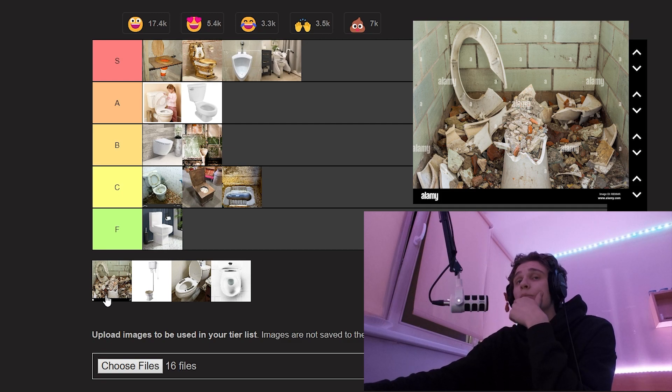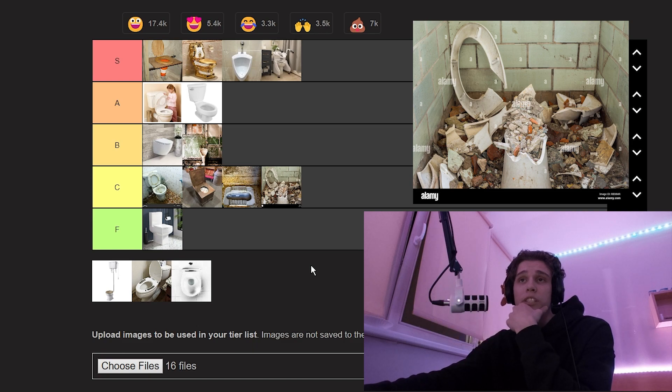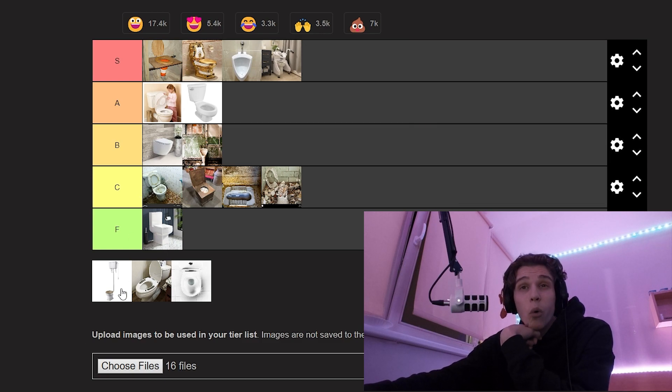A broken toilet — that is a great question. You know what, I'm gonna put that in C tier. You can still use it but it just doesn't look as good and doesn't feel as great. C tier.